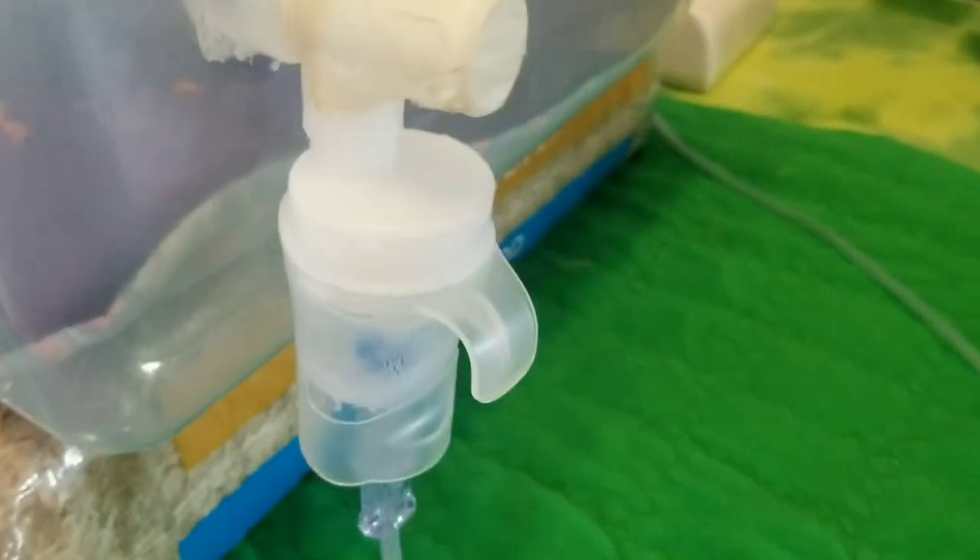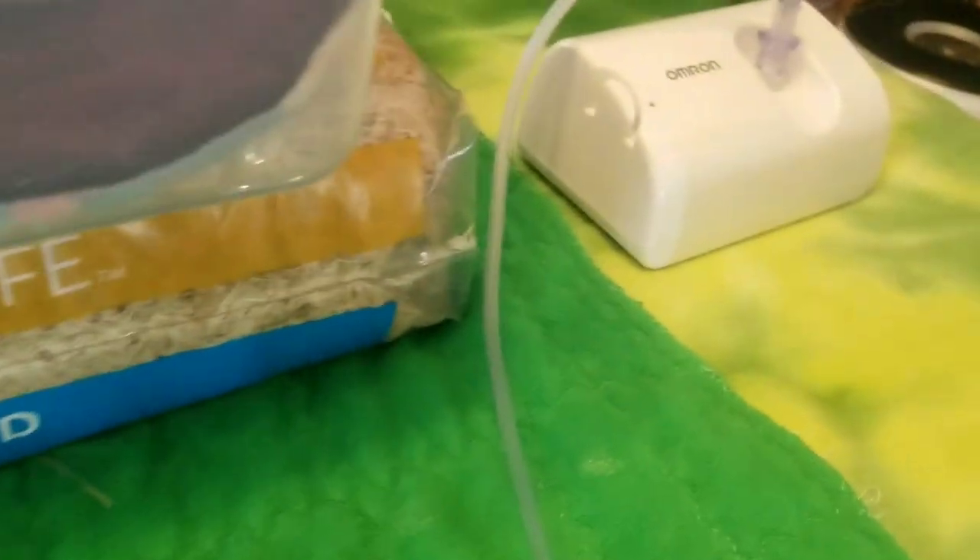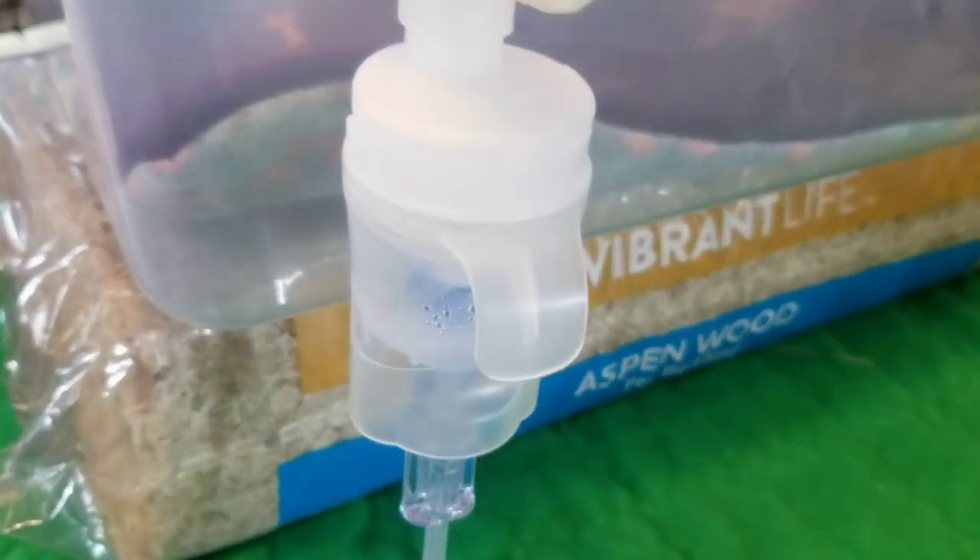The nebulizer at the LA Guinea Pig Rescue had holes drilled in the bin. I don't think it matters if holes are drilled and you seal it tightly or if you just leave the lid loose. Remember, air is going into the container from the compressor and being mixed with the vapor, so there's no chance they're going to run out of air. It's just to keep the medicine in there as densely as we can.